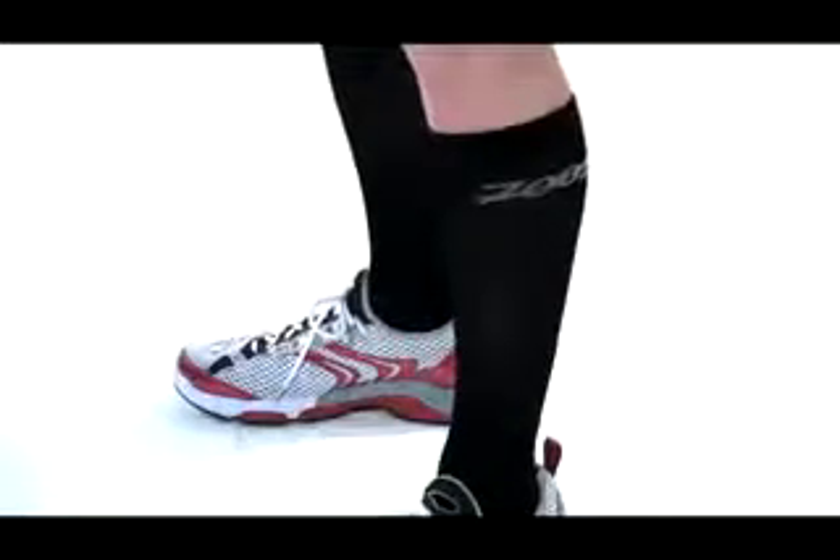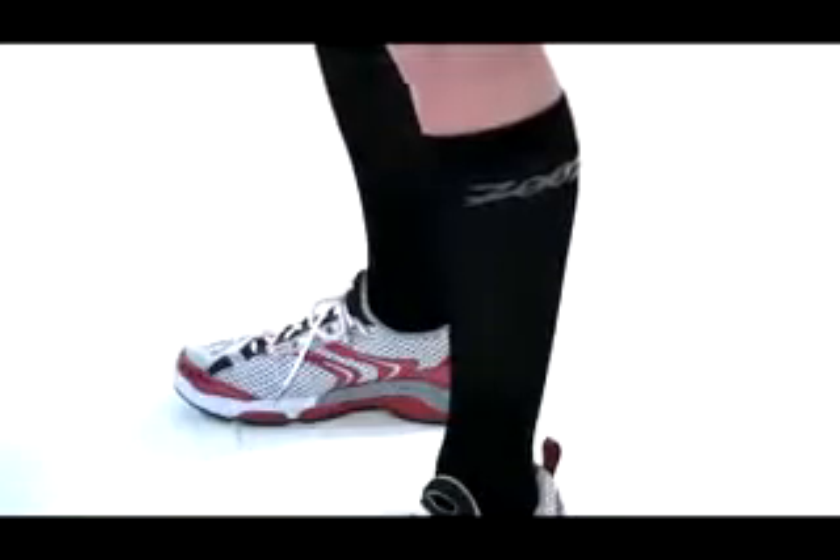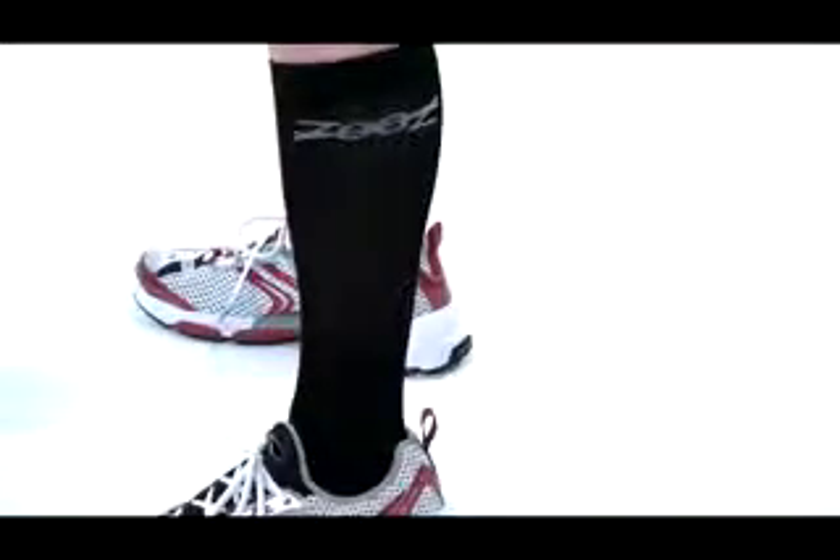Why Compression Socks? Compression socks help accelerate blood flow back to the heart and also help to recover after all your hard workouts. Zoot's CompressRx sock has graduated compression from the ankle to the foot that improves blood flow back to the heart.